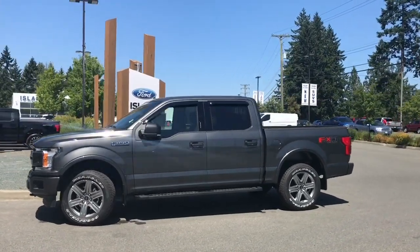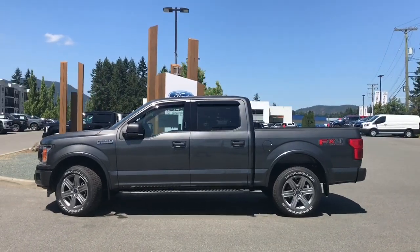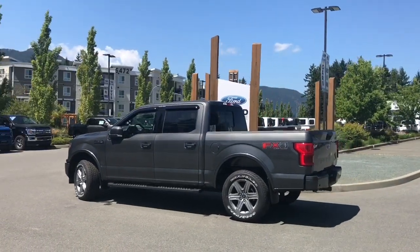Today we're looking at a 2019 F-150 XLT in magnetic with black sport cloth interior, seating for five, four doors and a five and a half foot box. This has a 5 litre V8 engine and it's a flex fuel. It's also a 4x4.